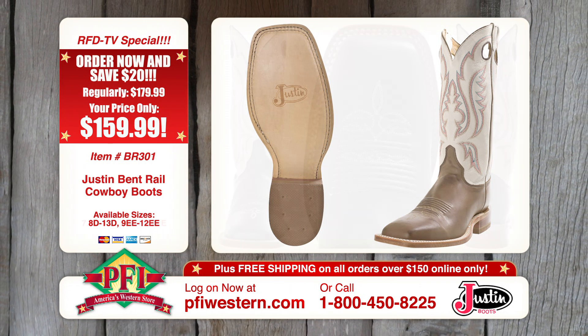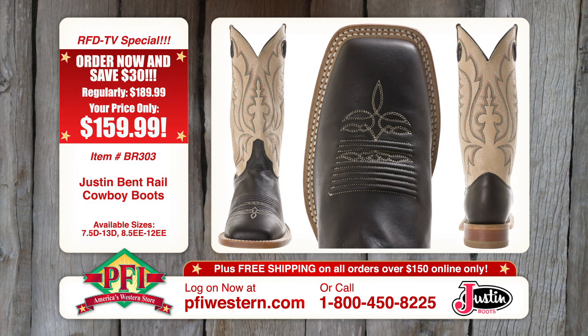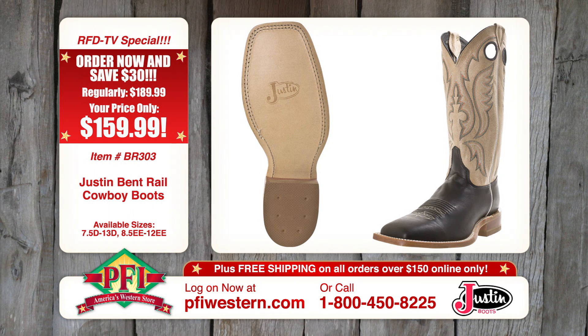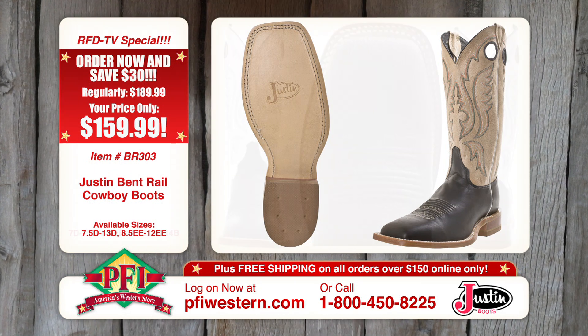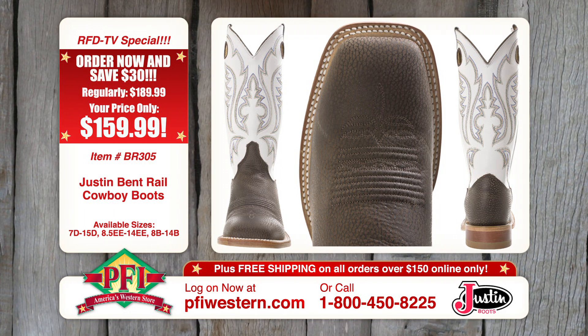As a matter of fact, the consumers actually helped us name the collection and develop the Bent Rail logo for us. So it's been a great process — a lot of collaboration with your consumers. They got a lot of input into what we did here. And you know what? That means success. Because if you're listening to the consumer and building boots that they want, you already got them committed. It is what they want.